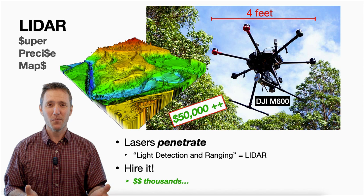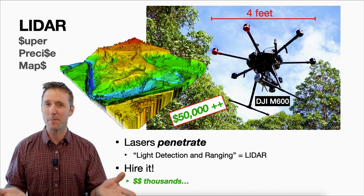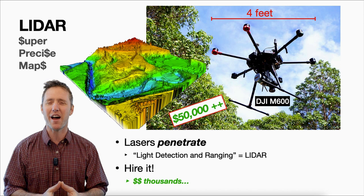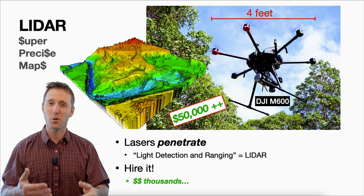LiDAR uses lasers to get the shape of the Earth. It's extremely precise and extremely expensive — one unit was $50,000 when I looked it up, though DJI now has a package available for $30,000. Usually if you need this level of resolution for a base map, you'll probably just want to hire it out. LiDAR is very handy because it can penetrate most canopies and give you the actual ground surface, whereas a typical drone-photographed map will just give you the visual boundaries — the elevation of the tree canopy rather than the ground itself.